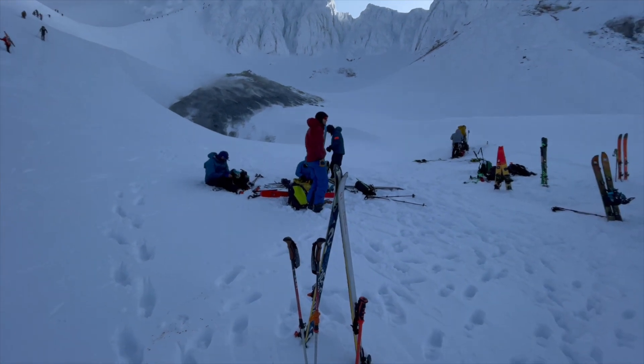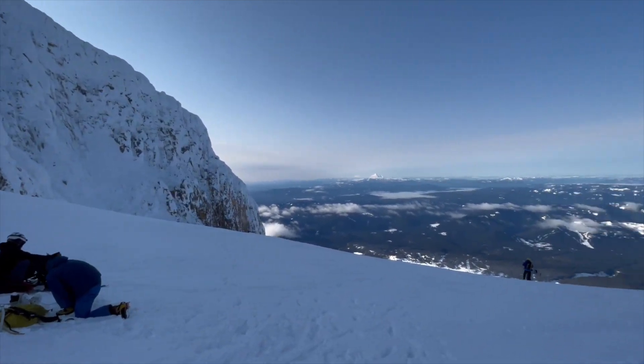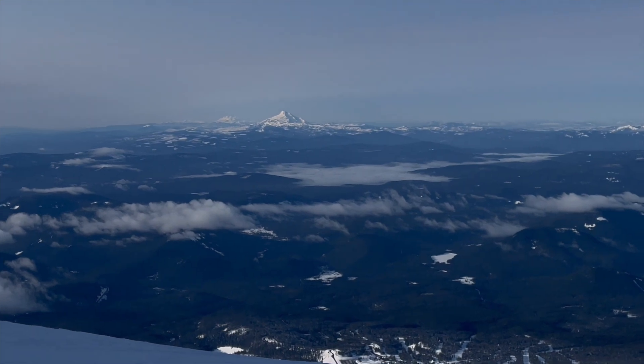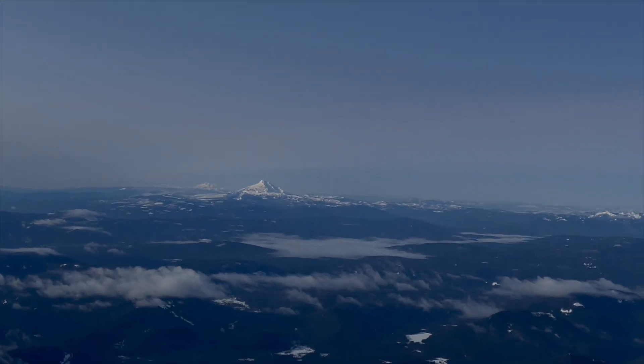We're going to leave our skis here and transition to crampons and then ski down from here. It's a beautiful morning — you've got Mount Jefferson, Three Sisters, Diamond Peak, Broken Top in the background.